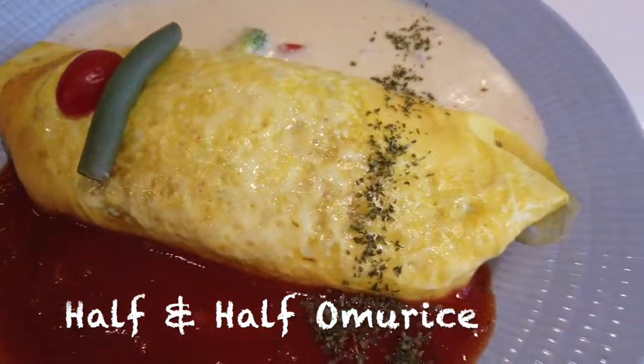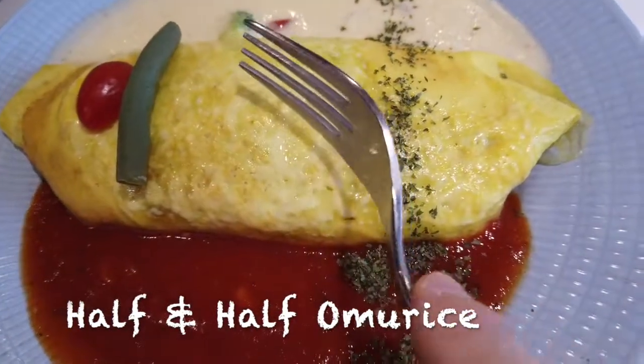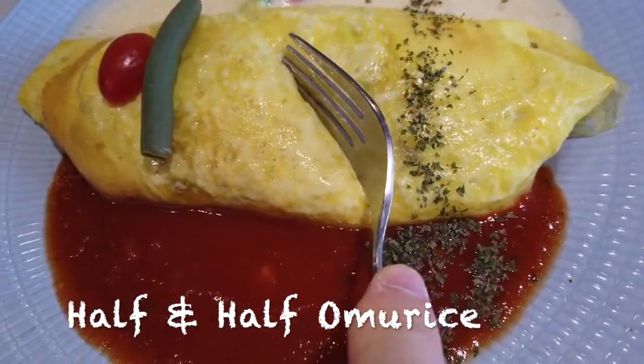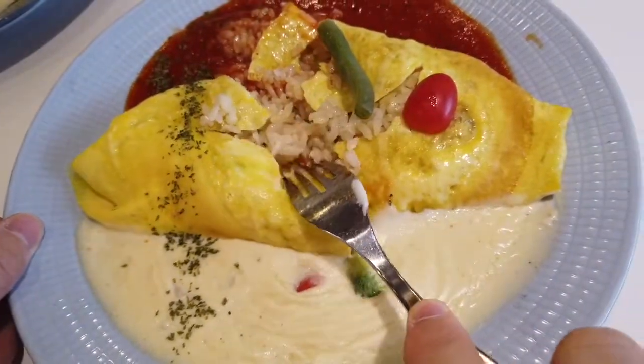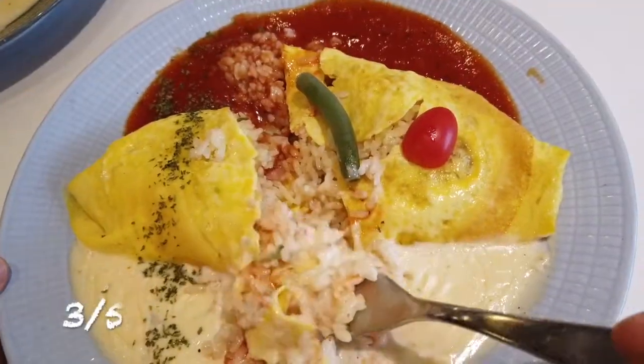The visual looked very pleasing. I liked how the sauce was given half on each side so that people could taste two different flavors and also taste both sauces together. Overall, the score for this dish was three out of five.